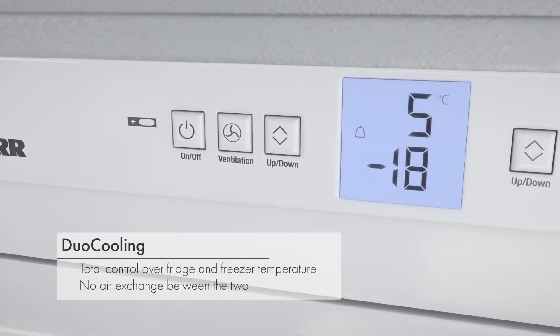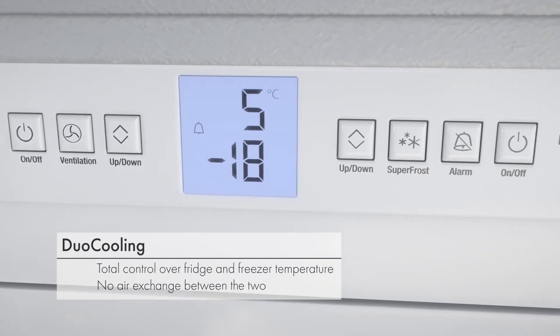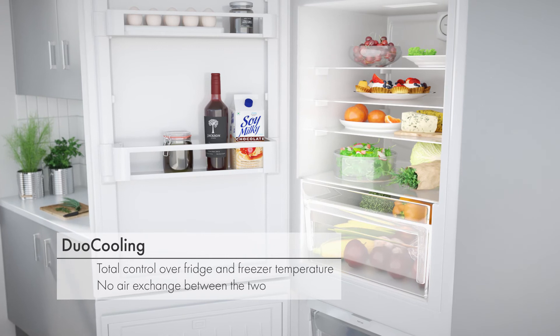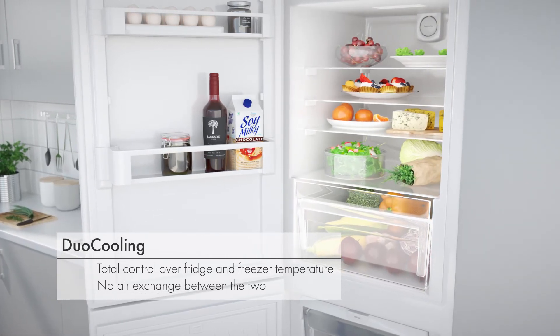Duo cooling offers separate control over the fridge and freezer temperatures and prevents air exchange so flavours and odours do not spread throughout the appliance, keeping your food fresher and flavoursome.